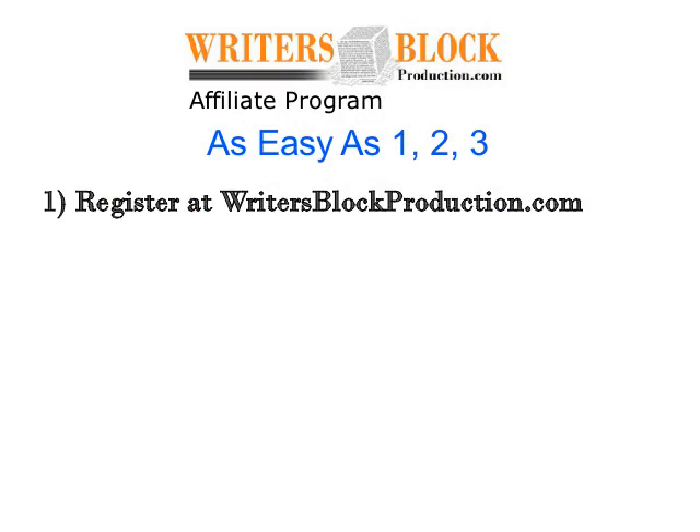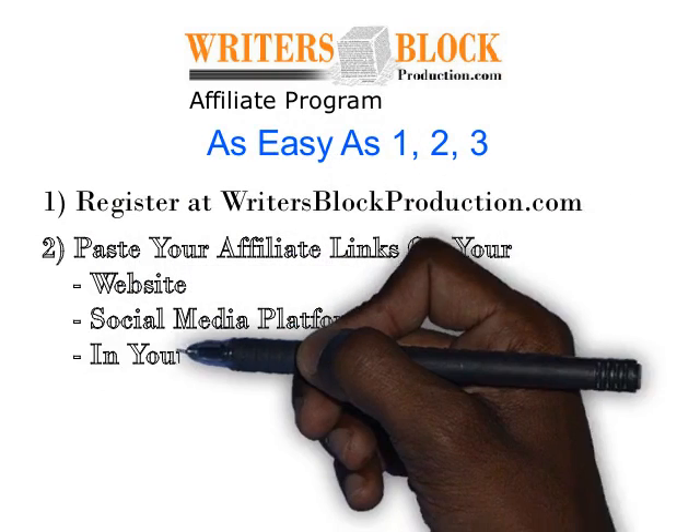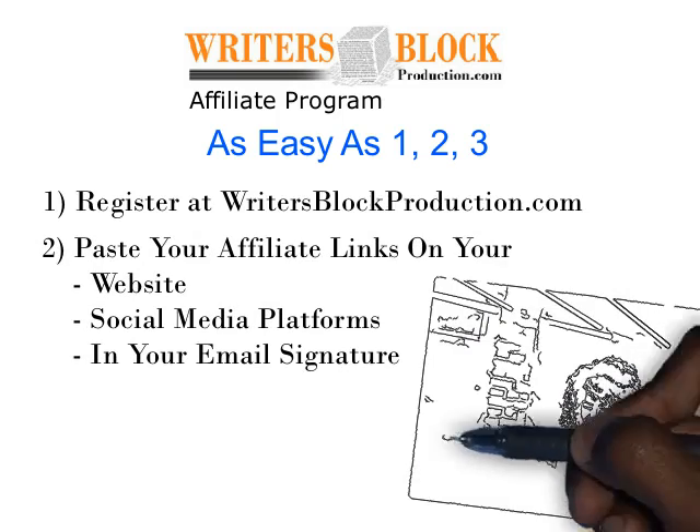1. Register at WritersBlockProduction.com. 2. Once approved, paste your affiliate links on your website, social media platforms, or in your email signature.